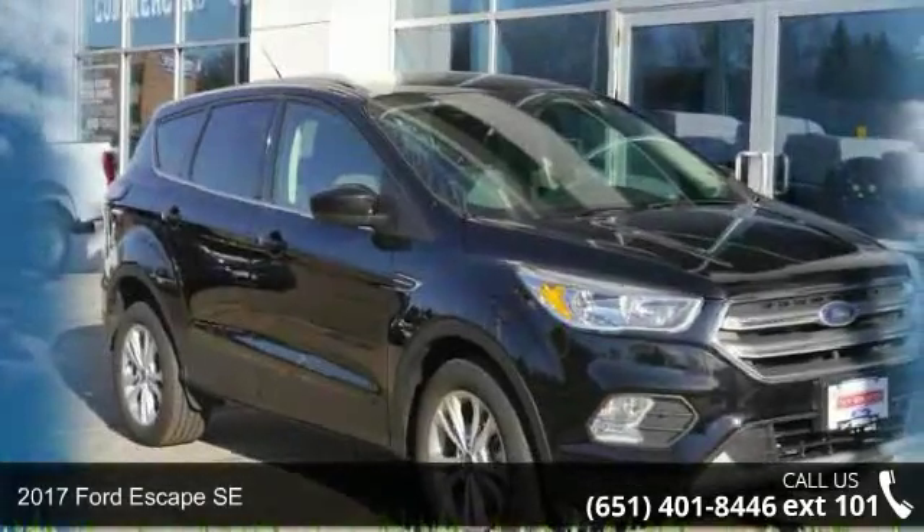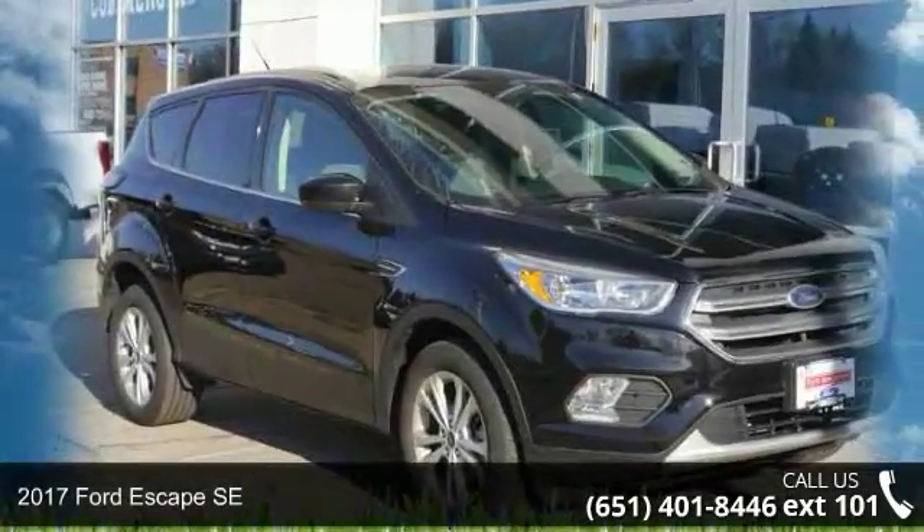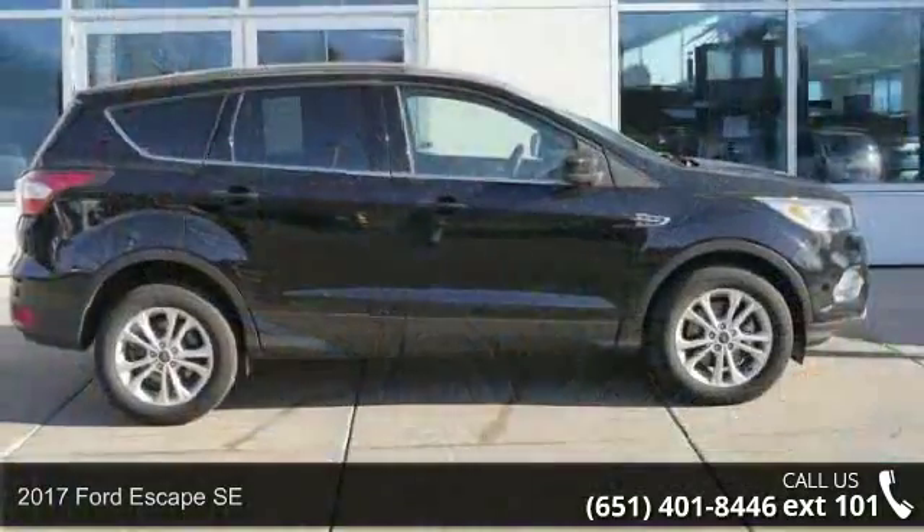Imagine yourself in this 2017 Ford Escape SE. This may be the set of wheels you've been looking for.